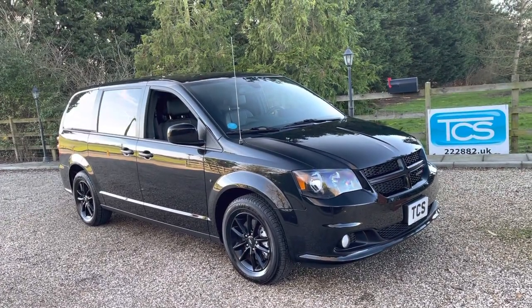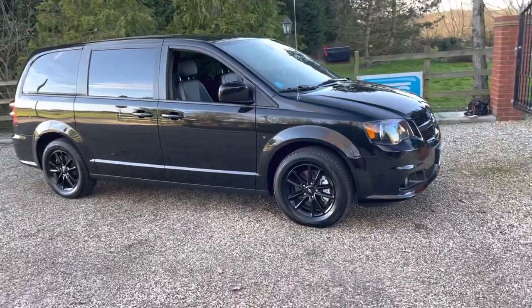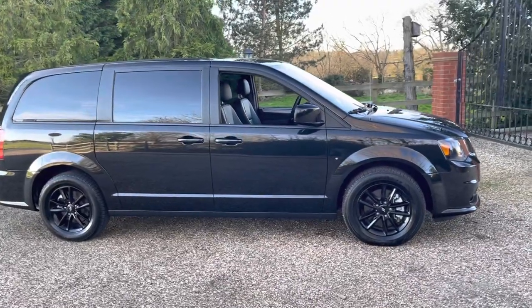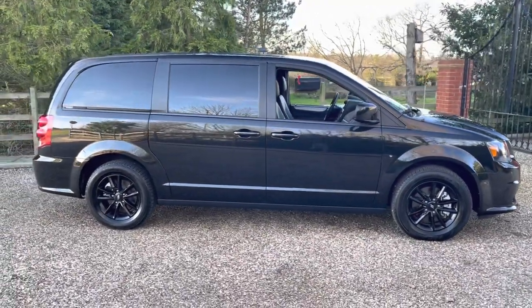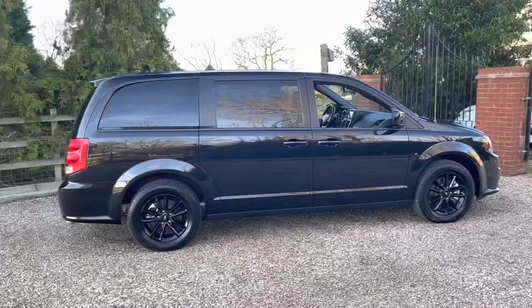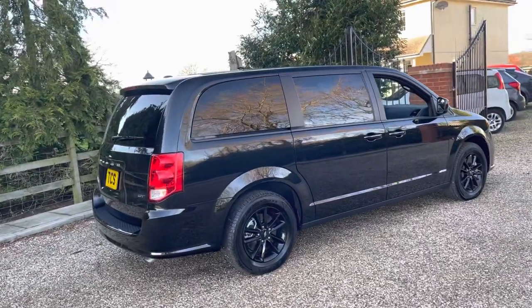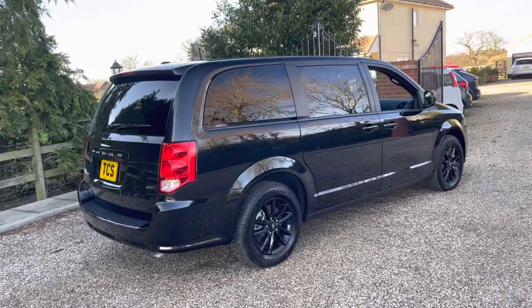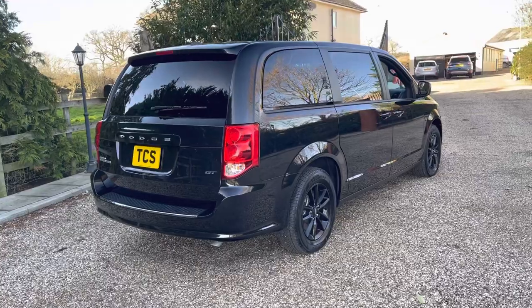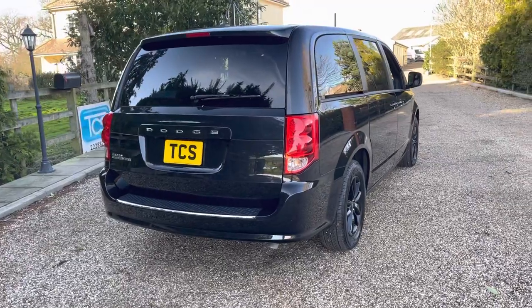We've got Stow 'n Go interior for folding all the seats down. You connect with Bluetooth. You can remote start this vehicle on the key, so whilst you're waiting for it to warm up or cool down you can do that from your house whilst it's in the driveway — no one can drive away. We've got an unopened book pack and brand new carpet mats in the boot, and both remote keys. The vehicle's VAT qualifying, so if you're a VAT business looking to run it on contract hire or as a chauffeur vehicle you can claim the VAT back, or if you're another dealer looking to import the vehicle it's VAT qualifying. We've got a clear Carfax, clear HPI, and clear Experian checks.